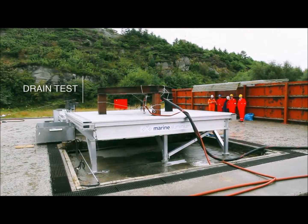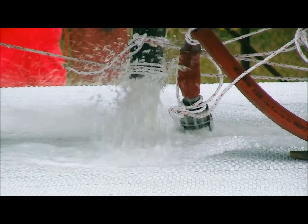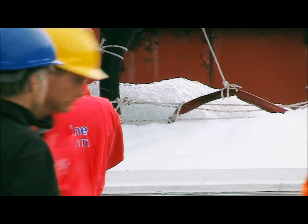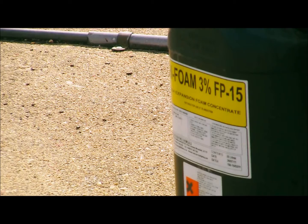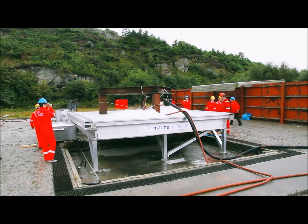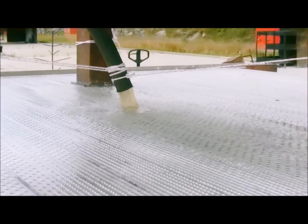The drainage test was performed to evaluate the drain capacity of the deck. The requirement of 480 litres a minute, including 1% foam, was easily achieved. The actual rate in the test was 564 litres a minute, and only a few profiles were affected by the water.